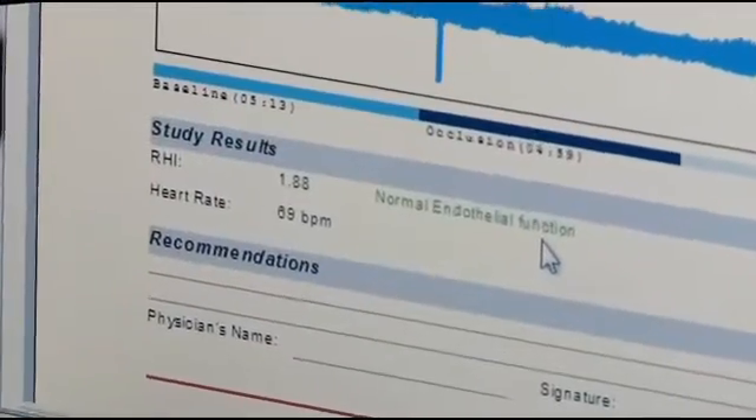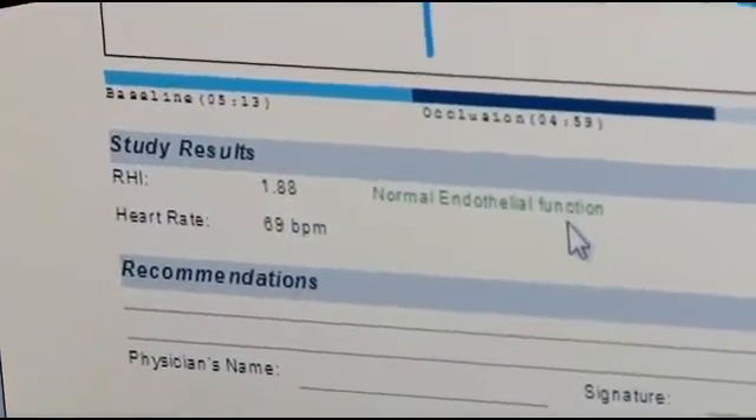The EndoPAD disrupts normal circulation to test how the vessels in the fingers react. The lining of those vessels, known as endothelium, can reveal important clues about the health of the heart. The endothelium in the brachial artery of the arm is the same endothelium that's in the heart.